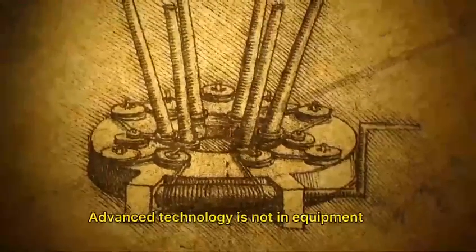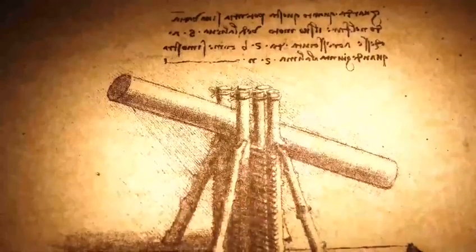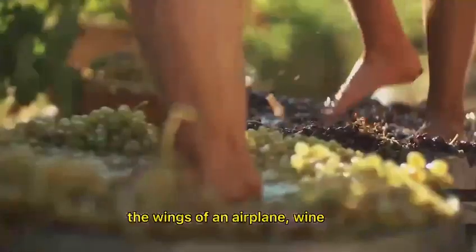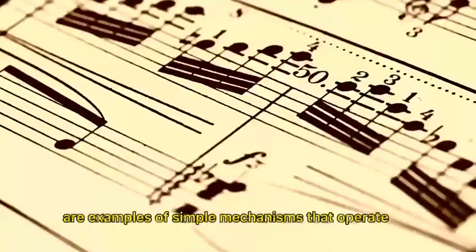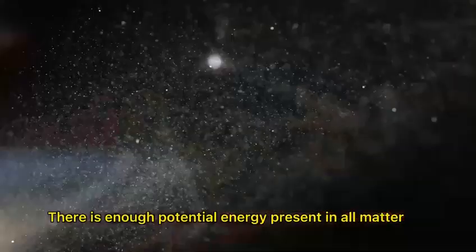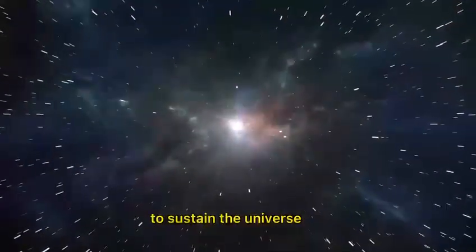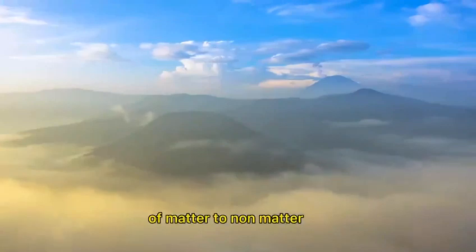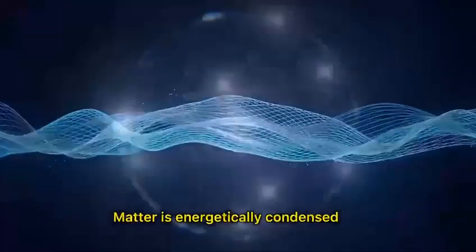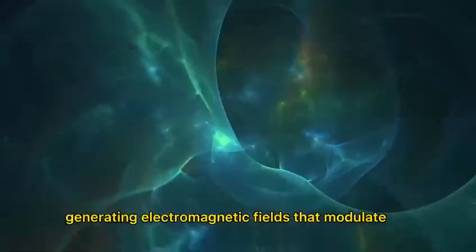Advanced technology is not in equipment, but in the result of its operation. The wheel, bread, ceramics, clay, the wings of an airplane, wine, the musical scale, or the pyramids are examples of simple mechanisms that operate natural technological forces that are extremely powerful, available and accessible to everyone. There is enough potential energy present in all matter to sustain the universe. Our Earth system is a constant flow of matter to non-matter and vice versa, from stable to unstable and vice versa. The flow is a constant motion. Matter is energetically condensed, generating electromagnetic fields that modulate electrical currents.